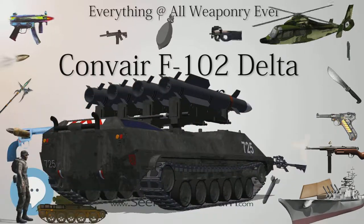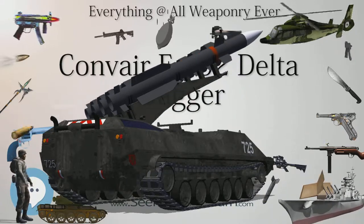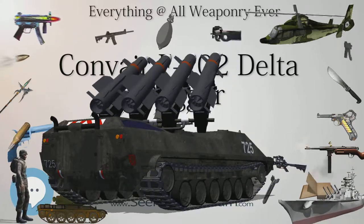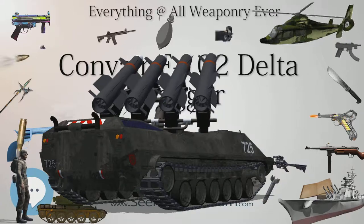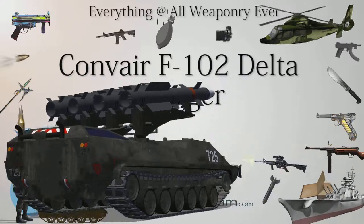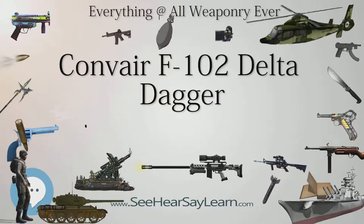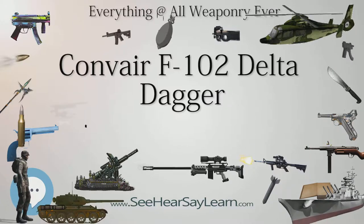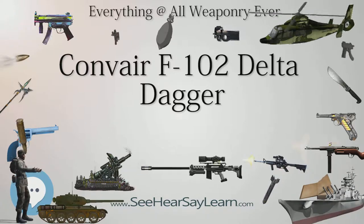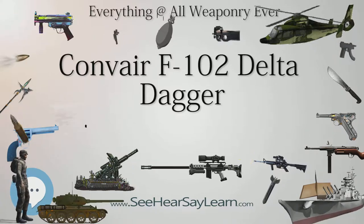The numerous inherent design and technical limitations of the F-102 led to a proposed successor, initially known as the F-102B Ultimate Interceptor. The improved design, in which the proposed Curtis Wright J-67 jet engine was eventually replaced by a Pratt & Whitney J-75, underwent so many aerodynamic changes — including variable geometry inlets — that it essentially became an entirely new aircraft and was re-designated and produced as the F-106 Delta Dart. Convair would also use a delta-wing design in the Mach 2-class Convair B-58 Hustler bomber.